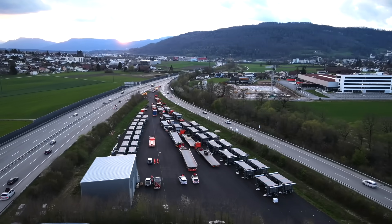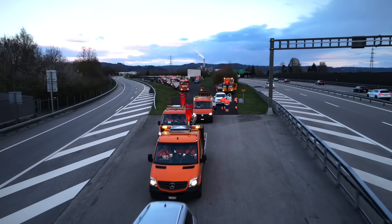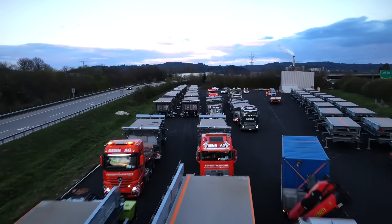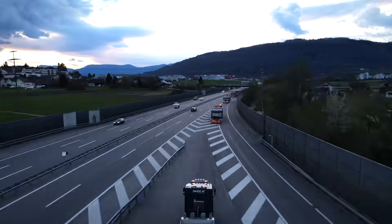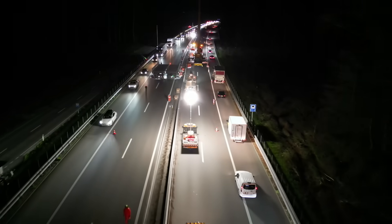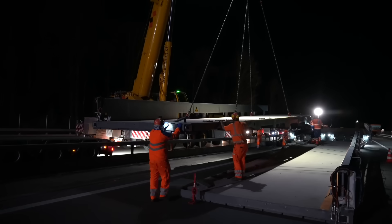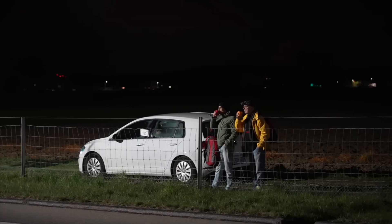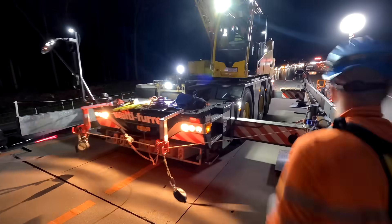Friday 5th of April 2024, 7:30pm. A convoy consisting of more than 20 low loaders sets off from Vigertal motorway junction. The journey continues to the A1 motorway near Rechiswil, where traffic is routed via the hard shoulder. Meanwhile, a lot of unloading, coordination and installation work goes on. The Astra Bridge is being built.